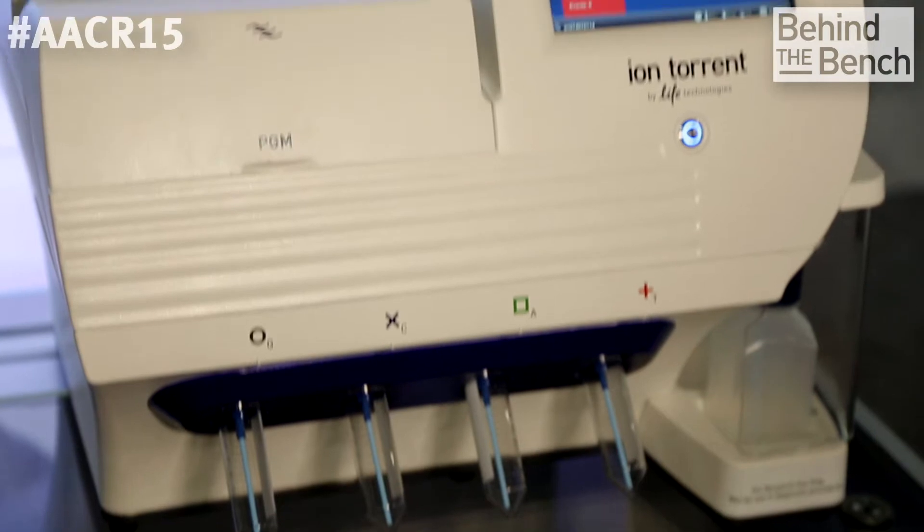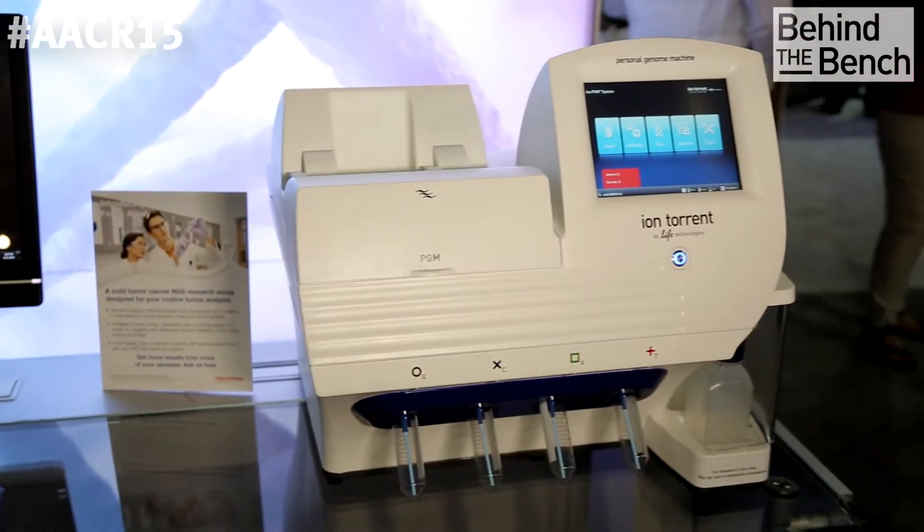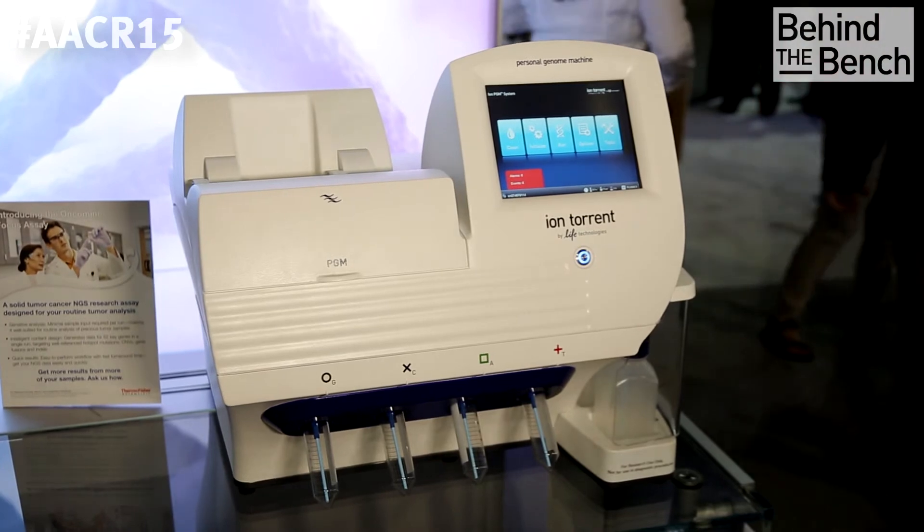We're really excited about the new Oncomine Focus assay. What it enables is cancer researchers can now use next-generation sequencing to detect single nucleotide variants, indels, copy number variants, and gene fusions, all in the same workflow. The technology was built on the Ion AmpliSeq technology, and that allows researchers to get results from very limited amounts of sample — as little as 10 nanograms, which can equate to just a couple of slides.